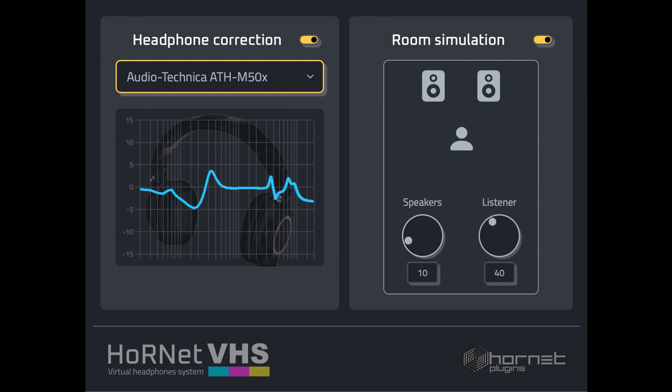The plugin accurately simulates the acoustics of a studio or other professional listening environment. Hornet VHS is available now for purchase at the Hornet website for 10 euros and 99 cents.